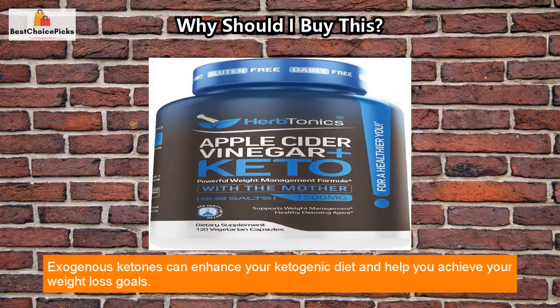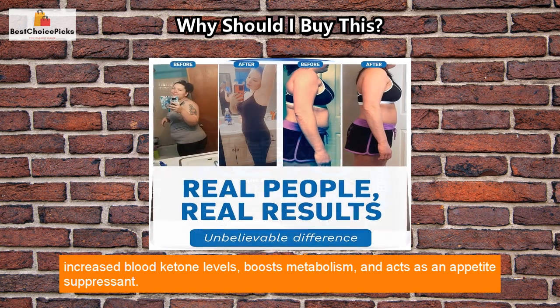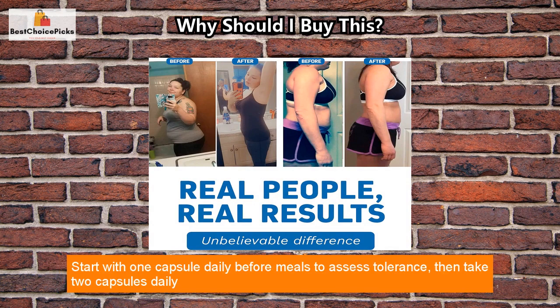Exogenous ketones can enhance your ketogenic diet and help you achieve your weight loss goals. RACV Plus Keto Supplement is a powerful weight loss and fat-burning formula that supports increased blood ketone levels, boosts metabolism, and acts as an appetite suppressant.